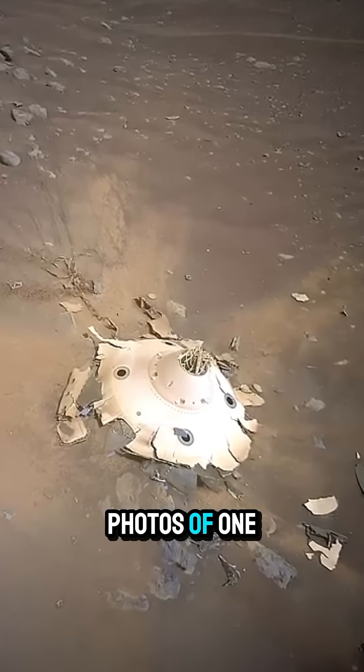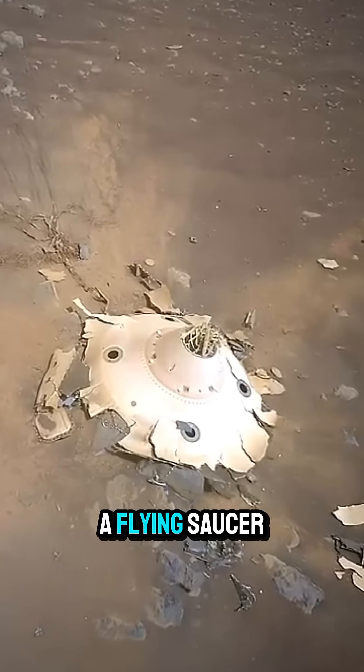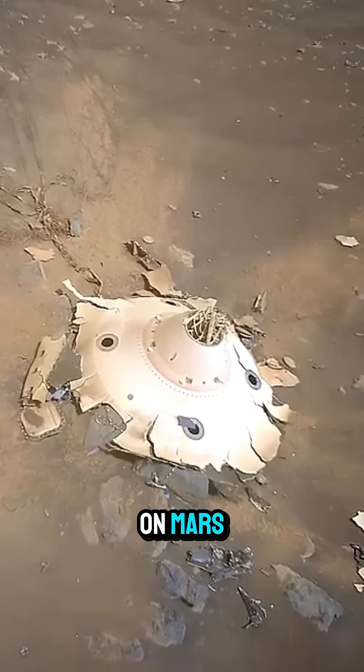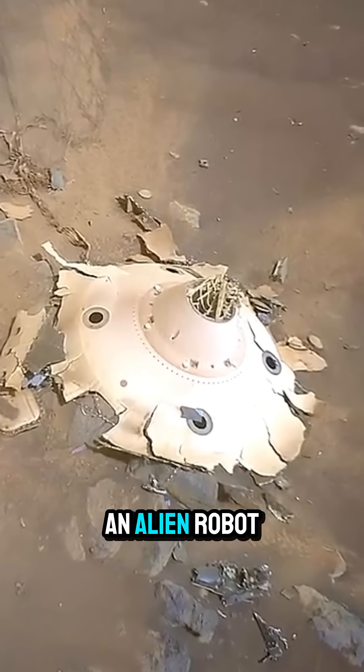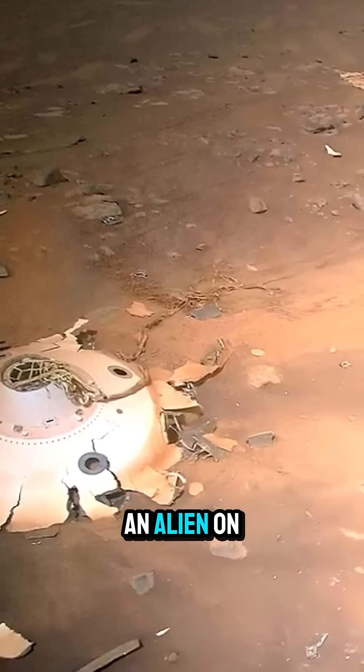Yesterday, NASA released photos of one of the coolest things I've ever seen on Mars. This is a flying saucer which has landed on Mars and it has been photographed by an alien robot — because, of course, Ingenuity comes from Earth, and there's therefore an alien on Mars.